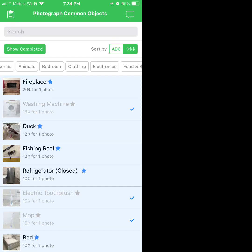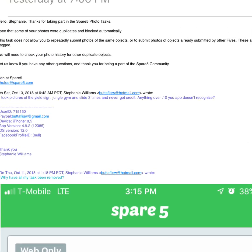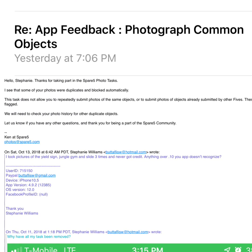All of a sudden I get this email saying they're going to re-review my stuff. When I initially sent the email to them, it had nothing to do with missing pictures — that was on a whole separate email. This makes me think it has a lot to do with my second video about their shady practices. I'm not sure if you can see this, but the email dated October 11th — I asked why all my tasks had been removed. What they responded to versus what I actually emailed them about are two completely different things.